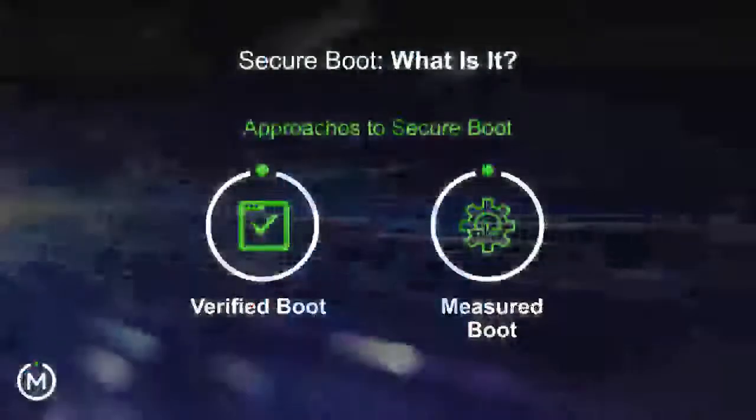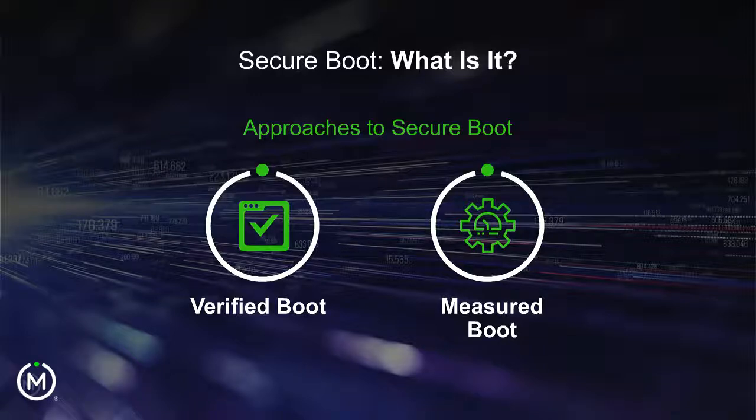There are a couple of different types of ways to look at the boot process. Secure boot as defined by industry jargon comes in a couple of flavors. One is verified boot, where every stage of the boot can measure and verify the next stage before passing control to that image. If you fail to verify the next stage, you have to make a go/no-go decision — stop the boot process or switch to a recovery partition to mitigate and recover the device.